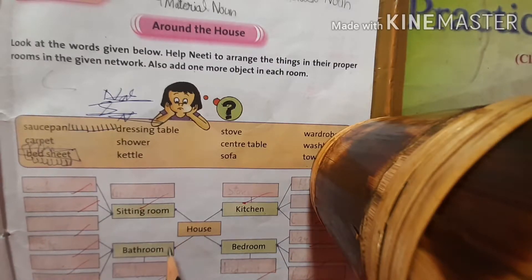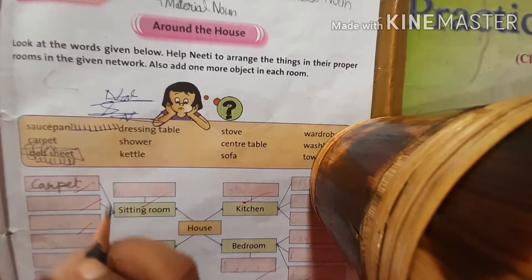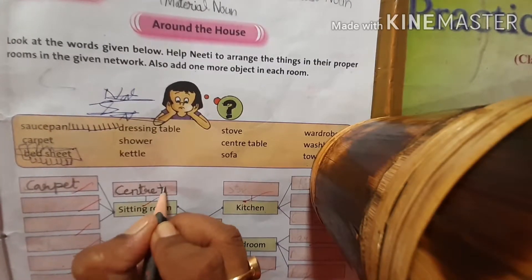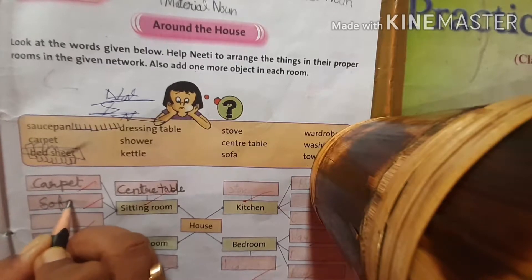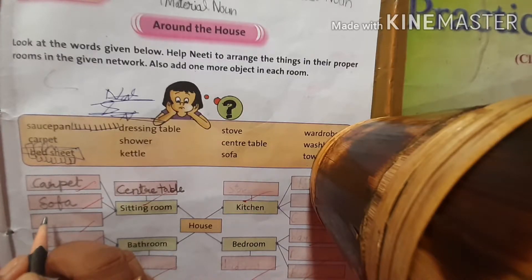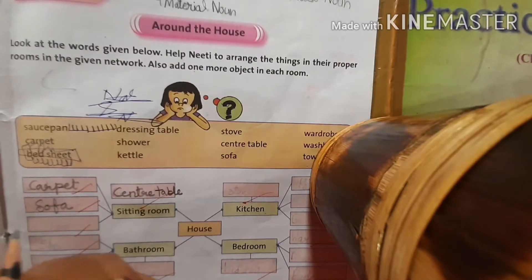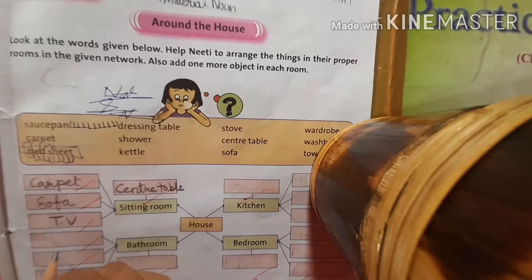We have to arrange them in their proper rooms. Sitting room — there will be carpet in the sitting room, as you know. Second is center table. Next is sofa. And then, what will come here? Tell me. The main part of the sitting room — I know you will say TV. So, one thing you will have to add yourself.